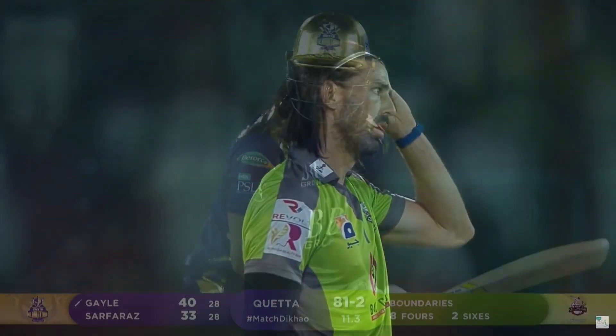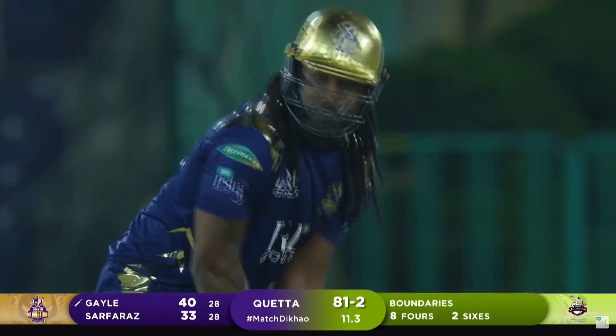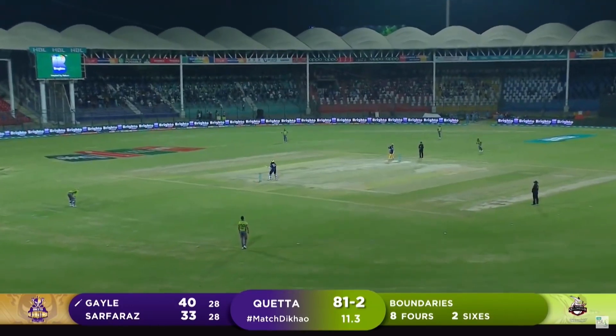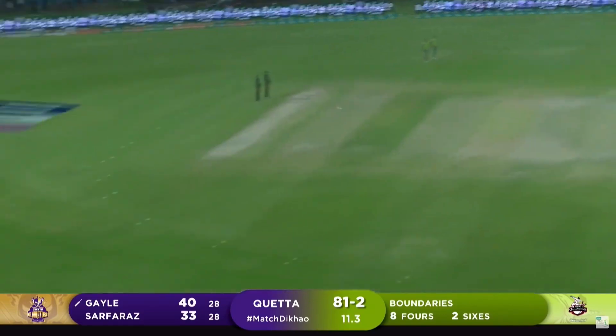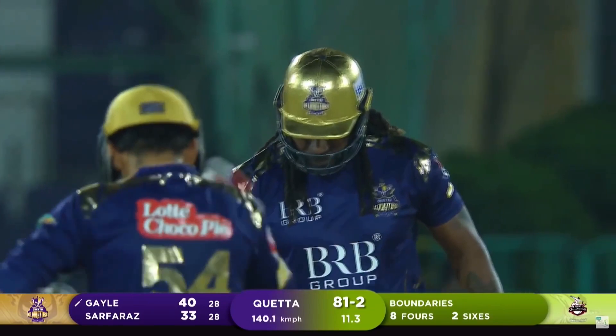Off the bottom of the bat, gone for 91 metres. I think he's got one near the middle yet, Chris Gayle. He needs to hold his shape — he's just clearing that front leg a little bit and losing his shape when it's wide of off stump. And it is — gone all the way for another HBL maximum.